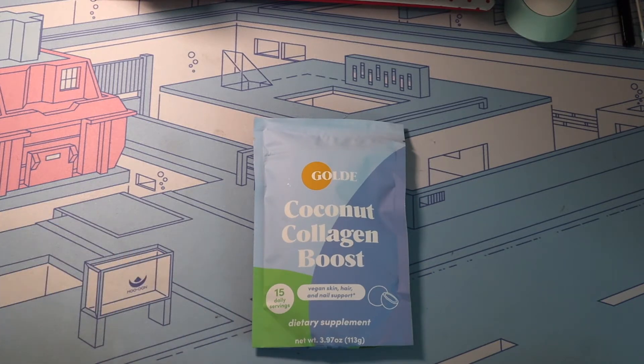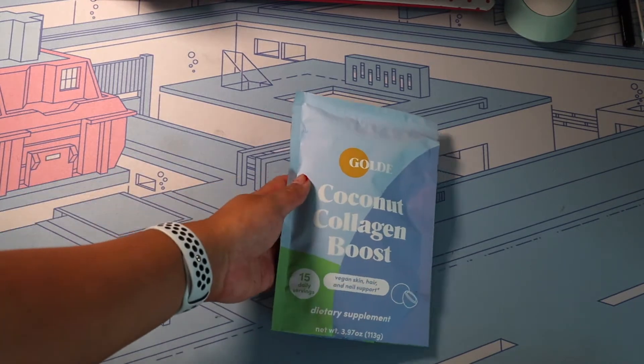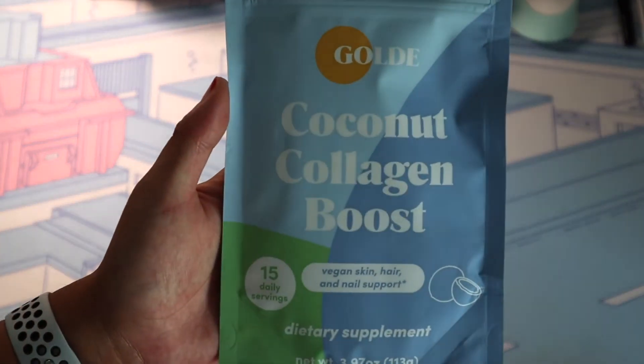This is the Coconut Collagen Boost for vegan skin, hair, and nail support. It's a dietary supplement, and it's always great because everyone wants to boost their collagen levels.